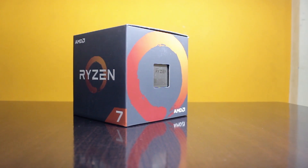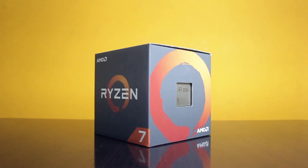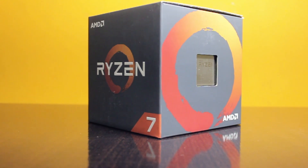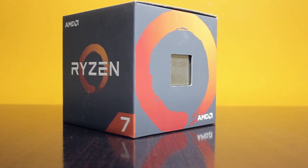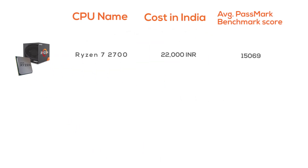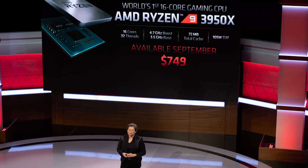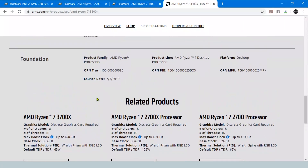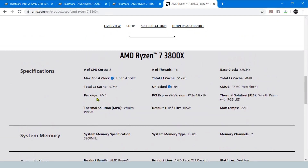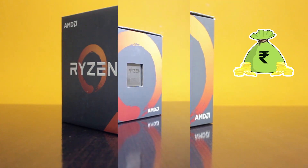One could ask why we didn't go with the second generation processor instead of the first. The reason is twofold. We live in India, so due to added customs and shipping costs, the second generation Ryzen costs relatively more — about 22,000 Indian rupees versus 17,000 for the first generation — which in my opinion doesn't justify the 7.4% performance boost. Secondly, this was bought right before AMD's third generation Ryzen release, so it didn't make sense to buy second gen and get burned by a better product hitting the market. We decided to save some money and stick with the first generation.